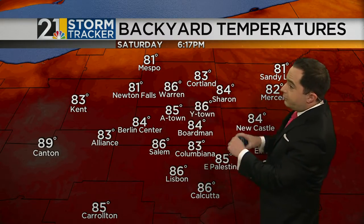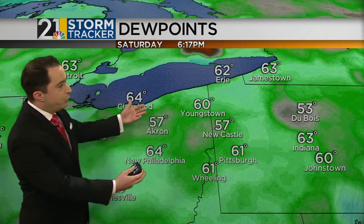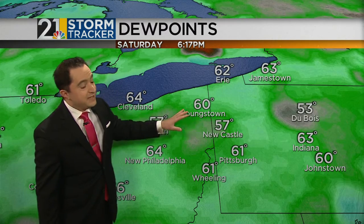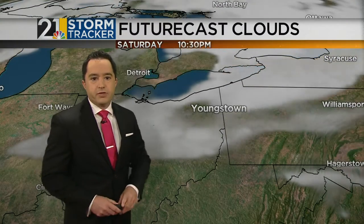Back here at home, much calmer weather and we've still got lots of mid-80s out there — 86 in Youngstown and 83 in Columbiana. The good thing about the warmth today is it's comfortable warmth. We've got dew points generally in the 60-degree range, so a very tolerable air mass in place over top of us.